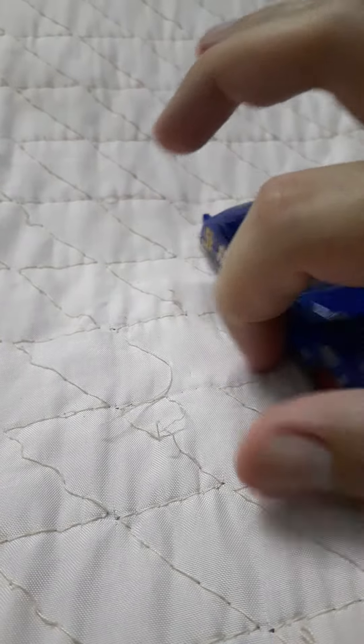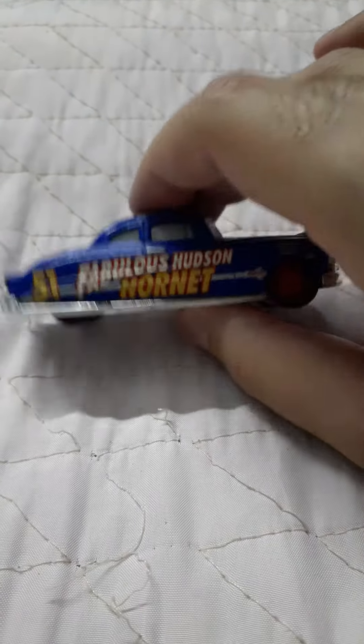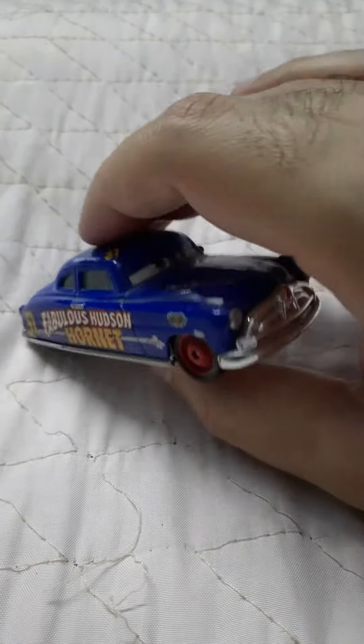I actually chose this one because I wanted it and I like the Fabulous Hudson Hornet. The Hudson Hornet is a good car but it's discontinued now.